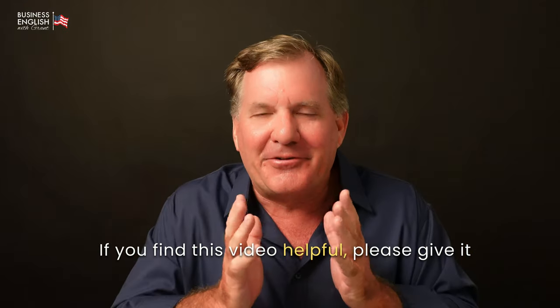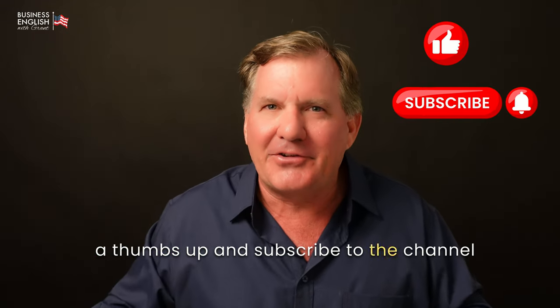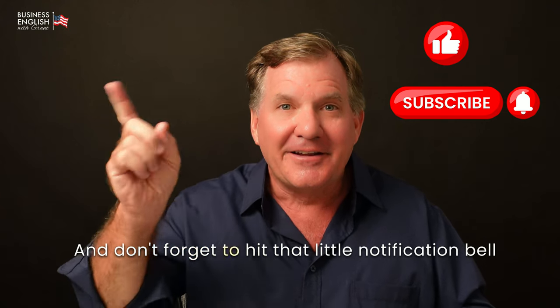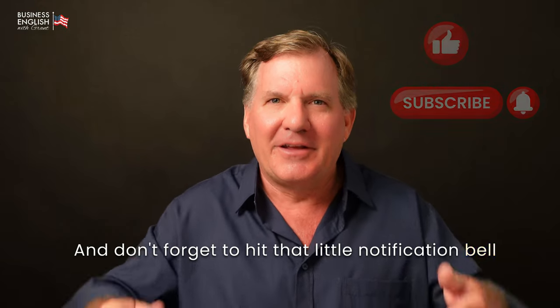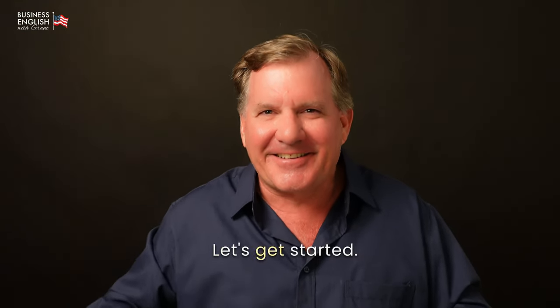If you find this video helpful, please give it a thumbs up and subscribe to the channel for more business communication tips. And don't forget to hit that notification bell so you never miss an update.